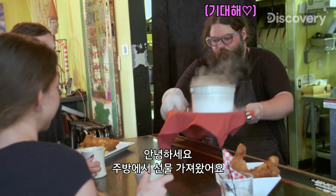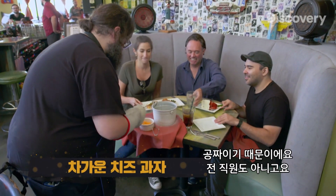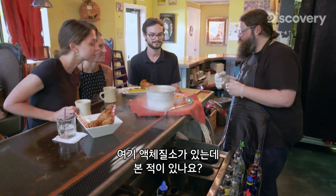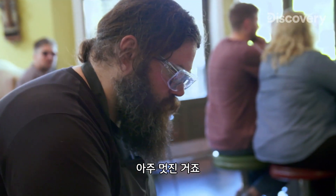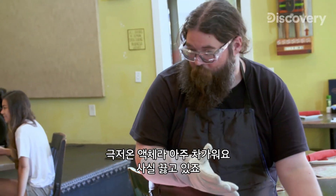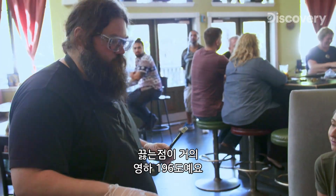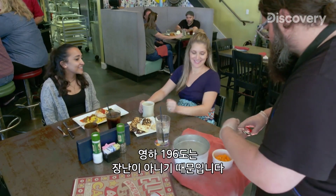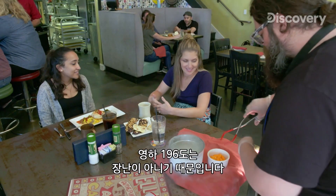I have a little gift from the kitchen for you all. I have some liquid nitrogen here — have you ever had liquid nitrogen before? It's a cryogenic liquid, very, very cold. It's actually boiling — its boiling point is around minus 321 degrees Fahrenheit. Boiling doesn't mean hot, it just means highest temperature. I'm wearing eyewear and handling it with gloves because minus 321 degrees is no joke.